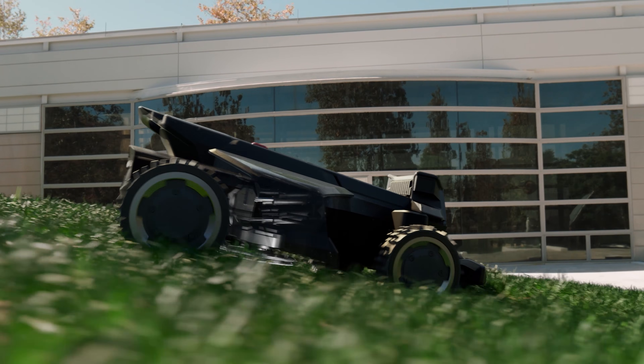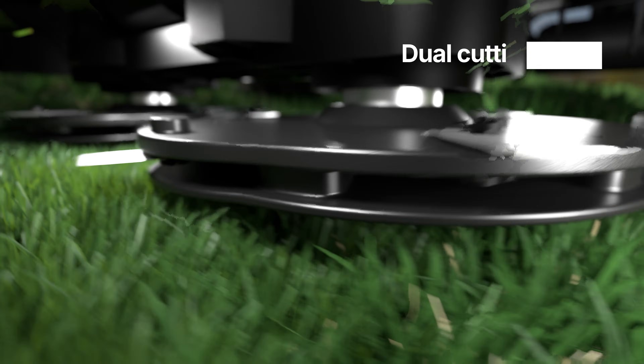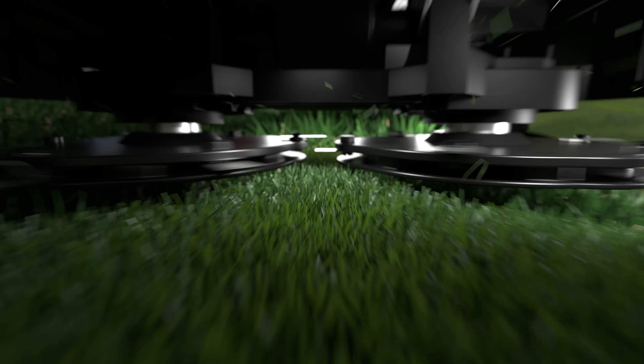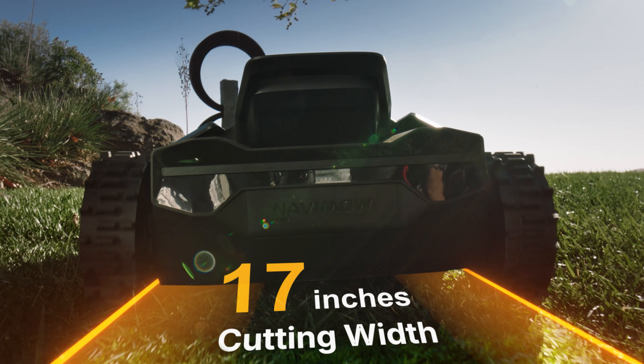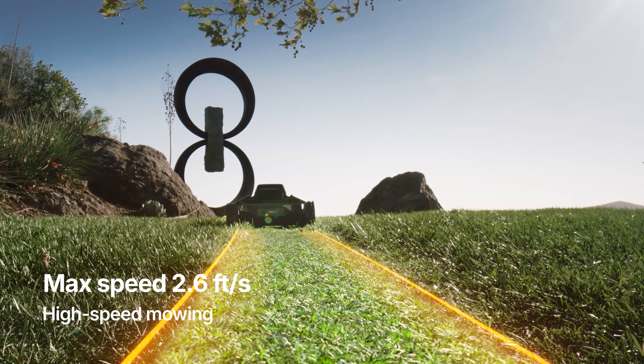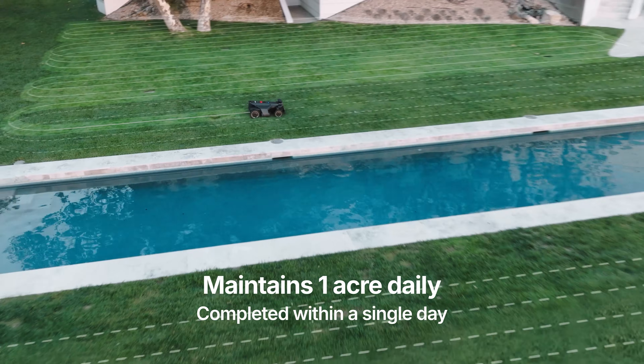The adaptive blade system dynamically adjusts cutting discs, preventing scrapes against raised ground. Twin 180-watt cutting motors and a dual disc design power through thick, tough, and tall grass. Engineered for efficiency — built to finish more in a single day, with performance you can count on.